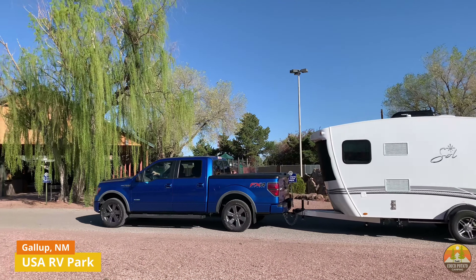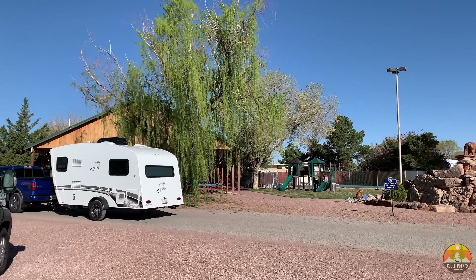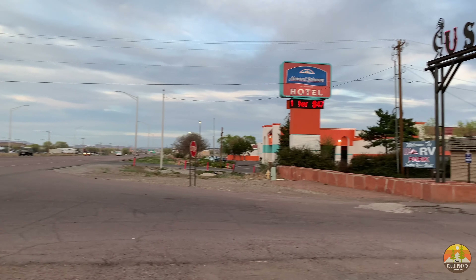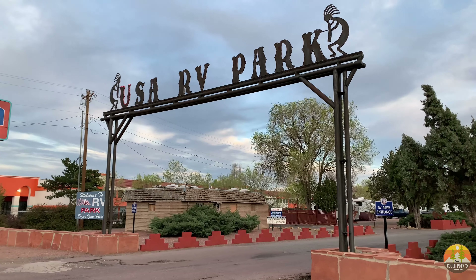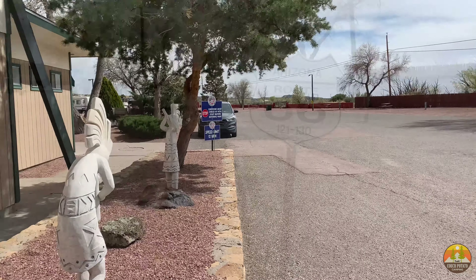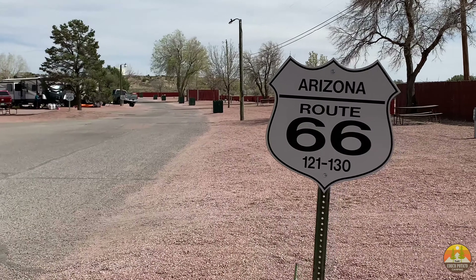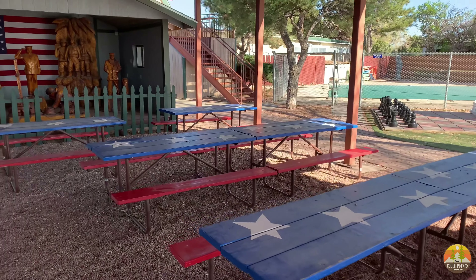The second RV park was USA RV Park in Gallup, New Mexico. This was actually a surprising hidden find — we got a last-minute reservation here when a Harvest Host nearby just didn't work out and wasn't quite what we wanted. We got a great spot here and they were super accommodating.